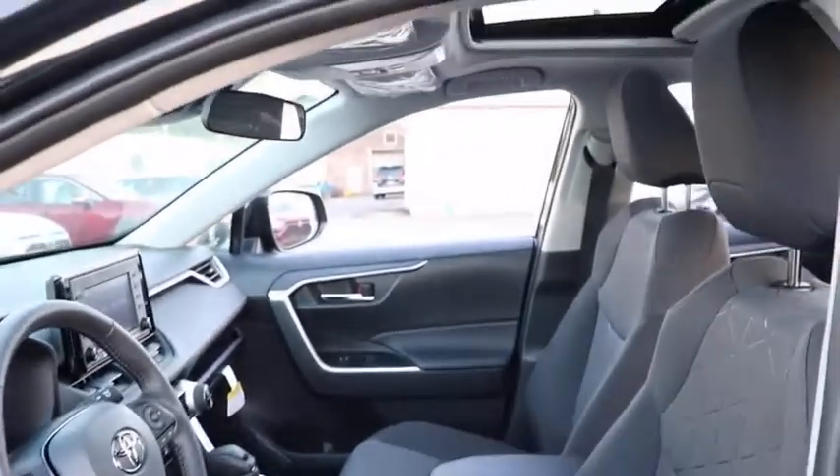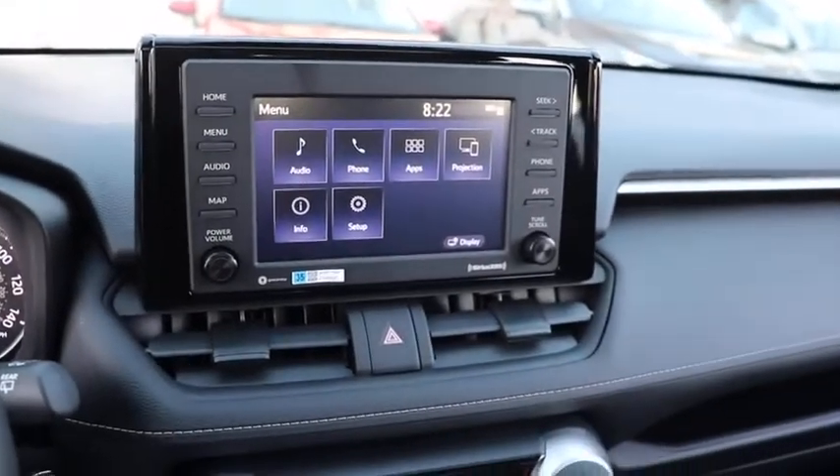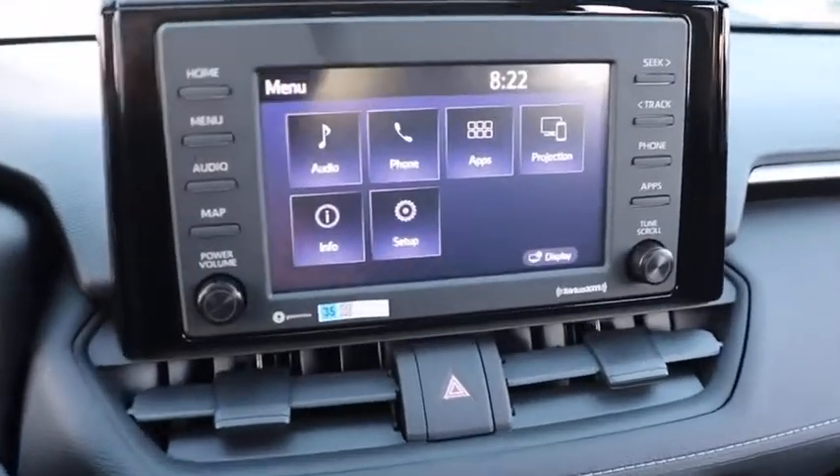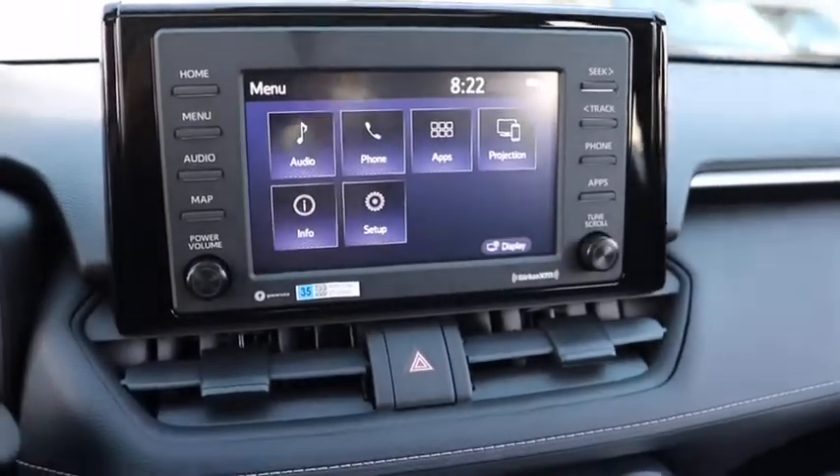Here are some of this vehicle's great options: backup camera, keyless entry, all-wheel drive, steering wheel audio controls, traction control, stability control, lane departure warning, anti-lock braking system, Bluetooth, power steering.